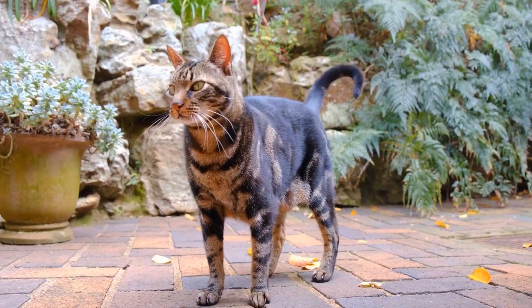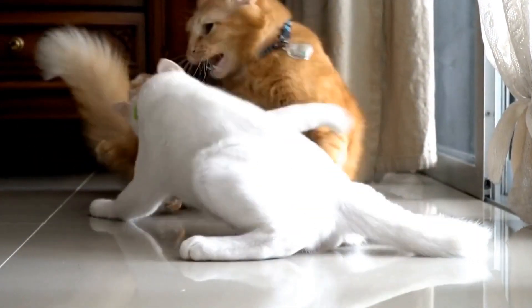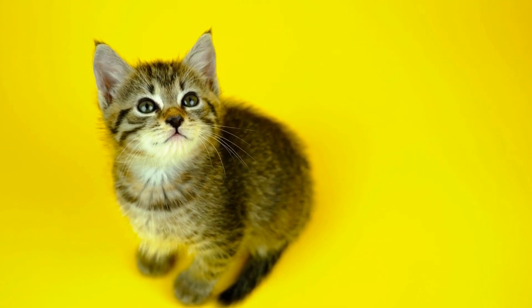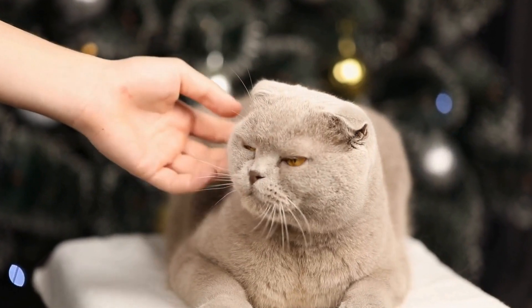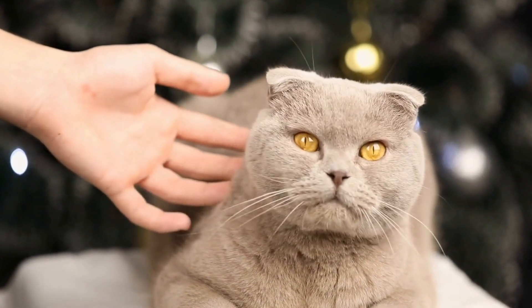Use deterrents. To discourage your cat from opening cabinet doors, you can employ different deterrents. Place sticky tape or aluminum foil on the cabinet doors to create an unpleasant texture that cats dislike. Additionally, you can attach bells or wind chimes on the doors so that their noise startles your furry friend whenever they try to open them.